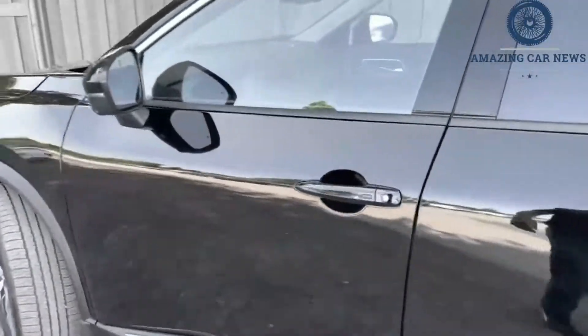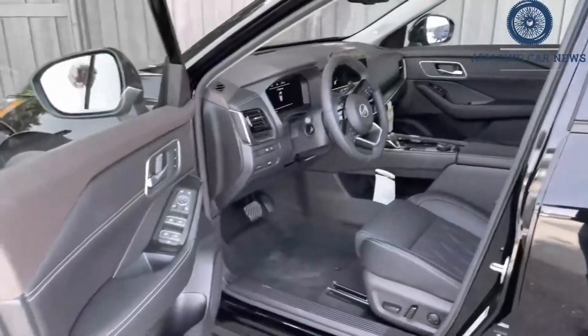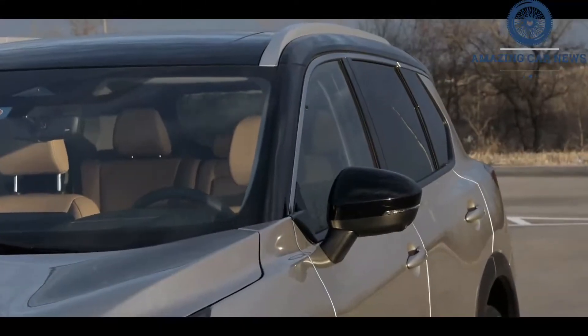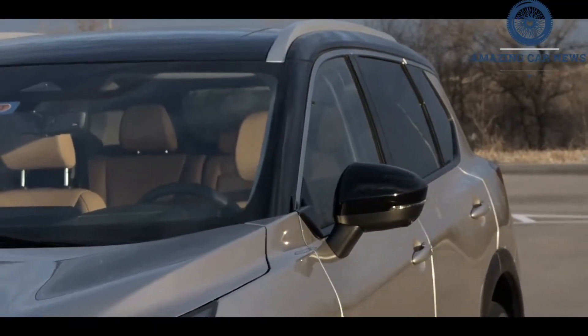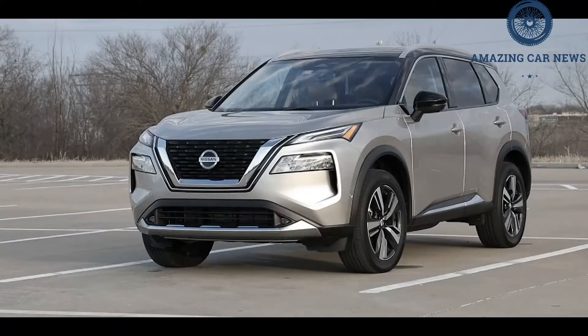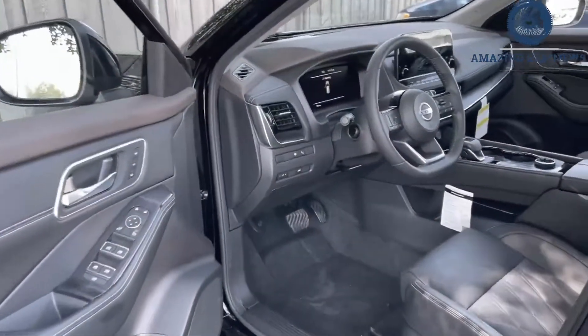With this redesign, Nissan's moneymaker turns up the charm in an attempt to shake off its history of mediocrity — something we think has been relatively successful. The 2021 model year will mark the start of a new generation for the Nissan Rogue. The compact SUV receives a ground-up redesign, and its new, boxier styling gives it a more handsome and truck-like appearance.